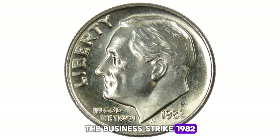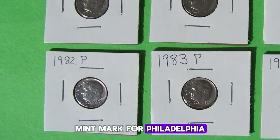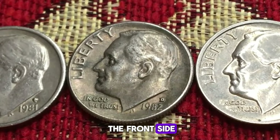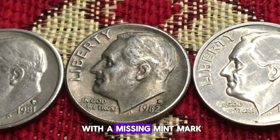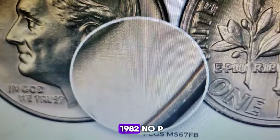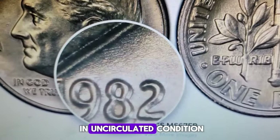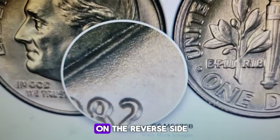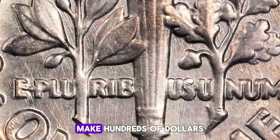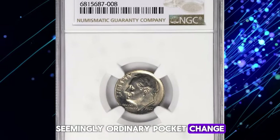The business strike 1982 Roosevelt dime should bear a P mint mark for Philadelphia or a D mint mark for Denver near the date on the front side. If you have one with a missing mint mark, then you have a valuable and relatively rare 1982 no-P Roosevelt dime. If it's in uncirculated condition and displays full bands on the reverse side — meaning a fully struck torch — then you can potentially make hundreds of dollars from the sale of such seemingly ordinary pocket change.